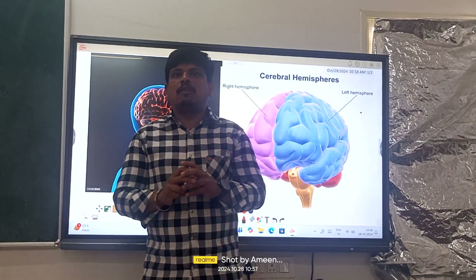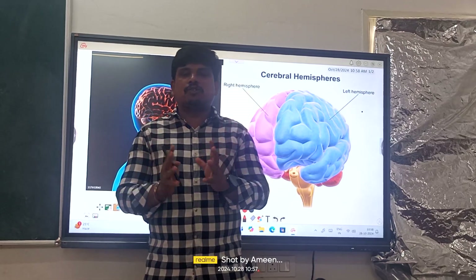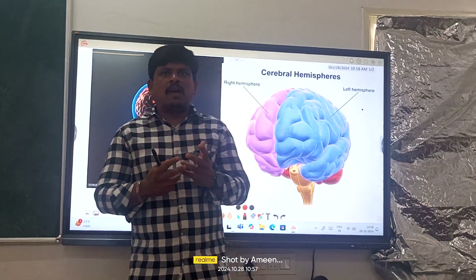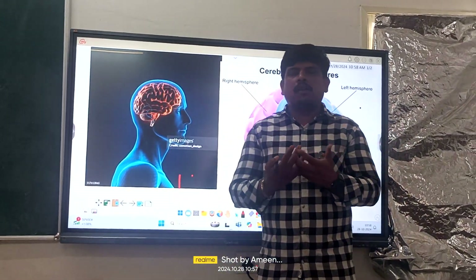As you know, our nervous system consists of millions of neurons. All these neurons are making us remember, think, as well as memorize. All these activities are done by our nervous system.